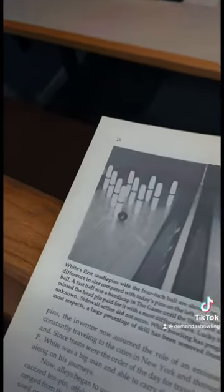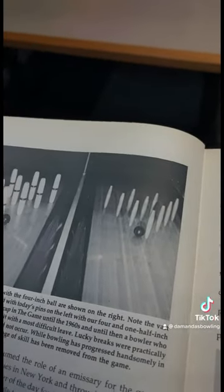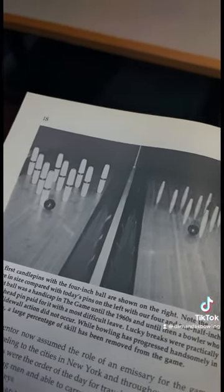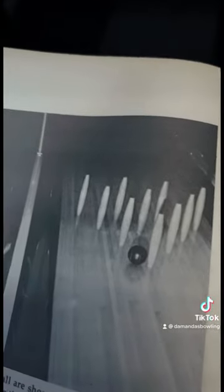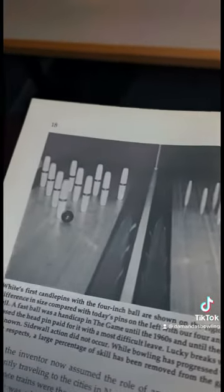In 1880, it was Justin Weitz who actually invented Candlepin in Worcester, Massachusetts. So this is the next step to the Candlepins that we now have today.